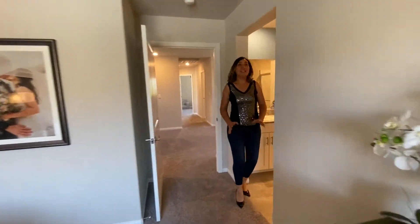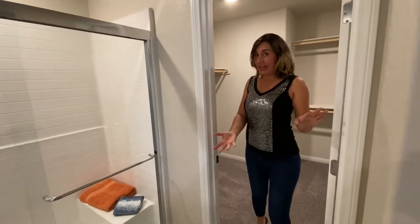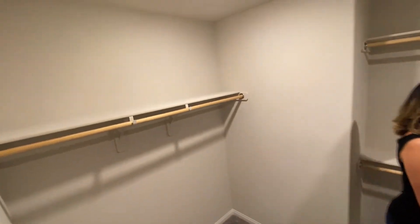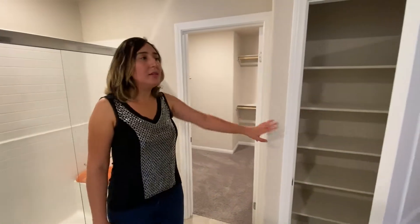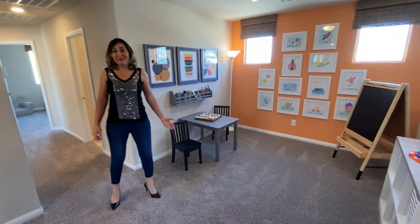And here we are at this beautiful bathroom. The walk-in closet is inside of the bathroom — a spacious one. Right next to the walk-in closet there is more storage, a shower, and two sinks. Here is a loft where your kids can play.